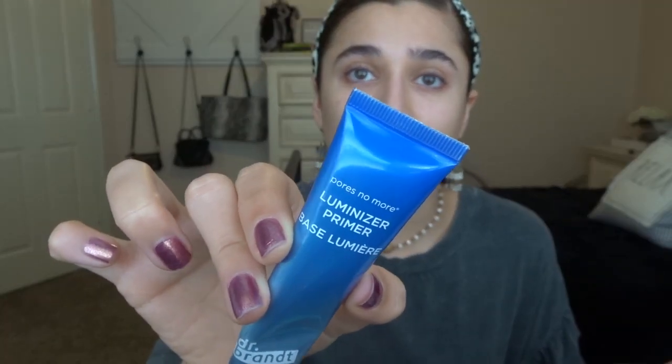First I'm using the Dr. Brandt Pores No More Luminizer Primer. I really don't have that much of this left but I love it, it's so good. My skin has been super dry lately so I've been really trying to use some moisturizing primers. Then I'm going to go in with this Becca three-pack little trial thing - I believe these are all opal - and I'll use the liquid highlighter a little bit under the foundation so I can get some glow.